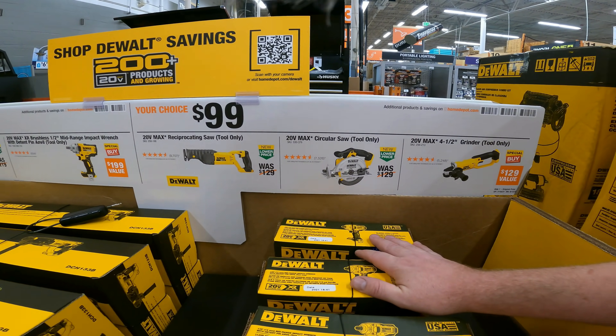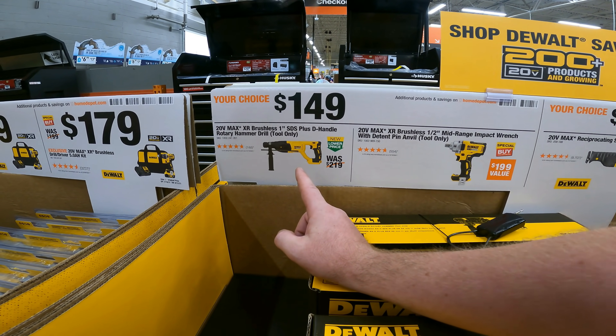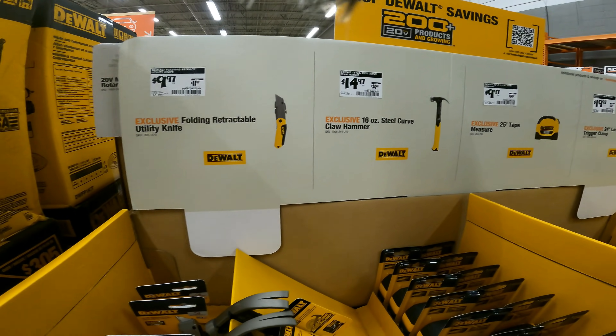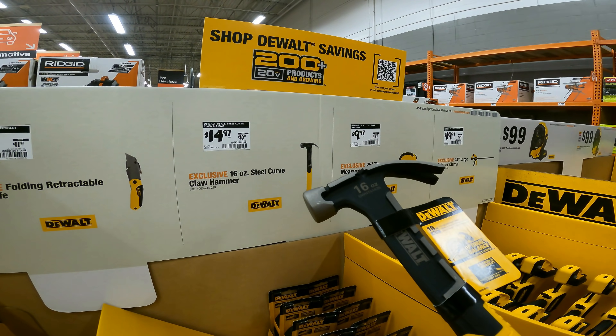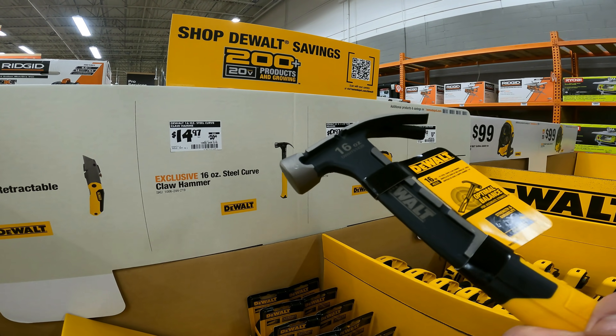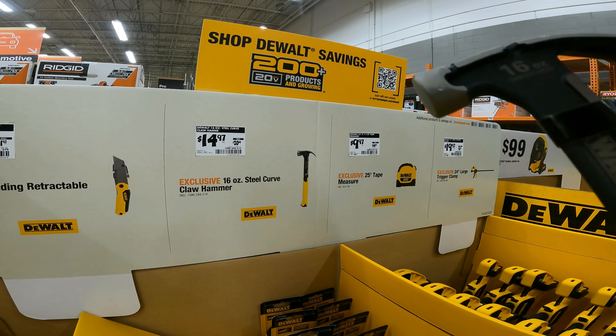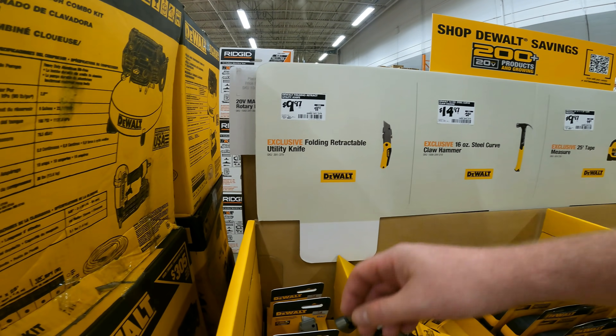I think $129 was the previous sale; now it's $149 for the XR brushless D-handle rotary hammer drill. The 20-volt XR brushless mid-range impact wrench is also $149. I still like the idea. The 16-ounce steel curved claw hammer — though my Husky is doing pretty amazing — the one at $14.97 is a really good deal.